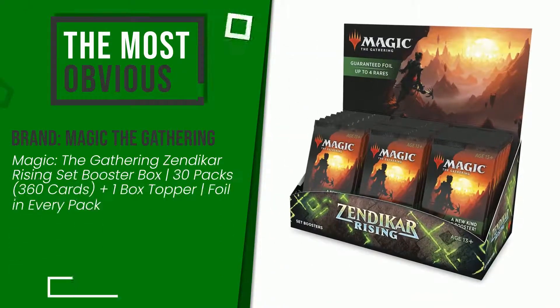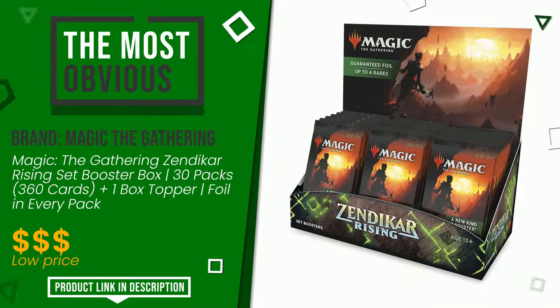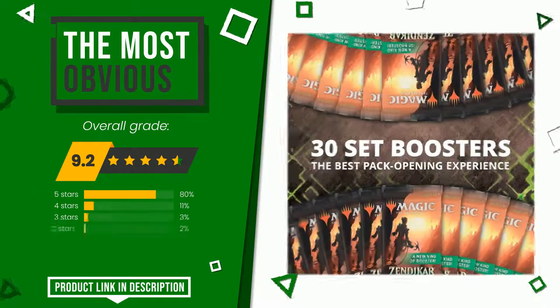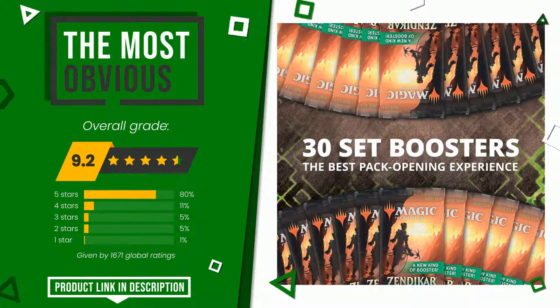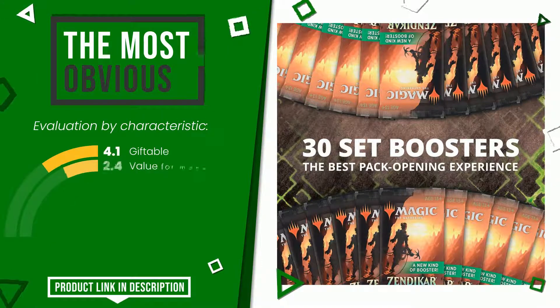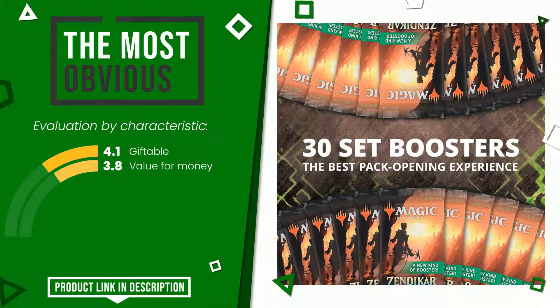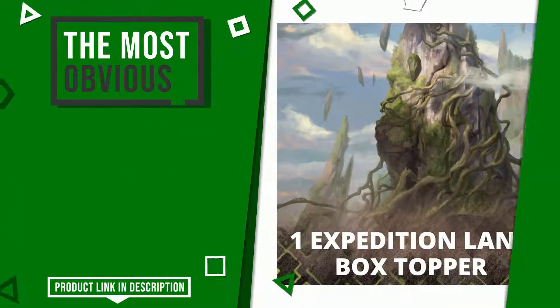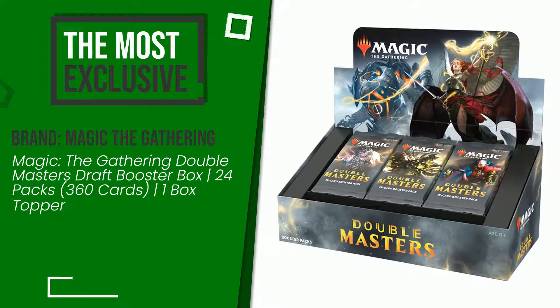This article by Magic: The Gathering found a rating of 9.2 out of 10. It is the most discounted of this selection. Its qualities include giftable value for money. If you would like more details about this product or would like to purchase it, click the link at the bottom of the video description.